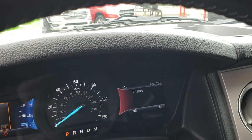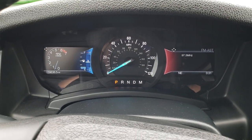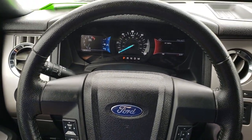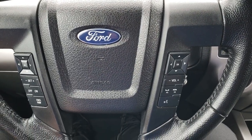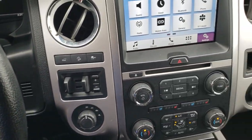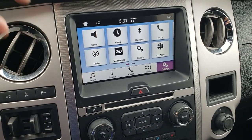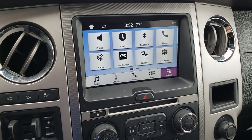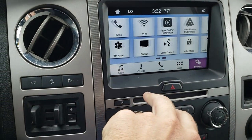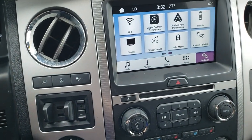This vehicle has 39,636 miles. The instrument cluster is very nice and clean. You get a leather-wrapped multifunction steering wheel — no rips or tears. It has Bluetooth and audio controls on the right, and cruise controls and information center controls on the left. This one also has the factory brake controller, downhill assist control, and stability control. It has the MyFord Touch radio — I believe this is the fourth generation — with Apple CarPlay and Android Auto capabilities.